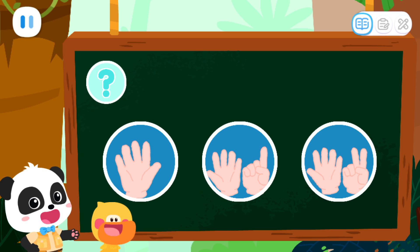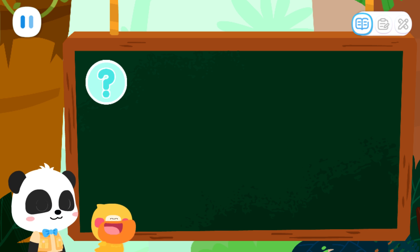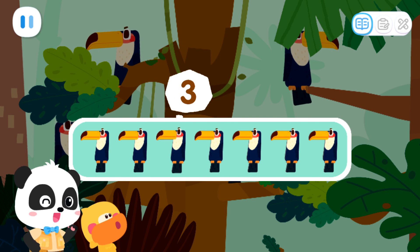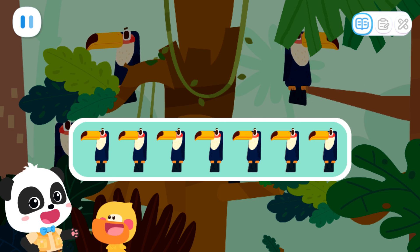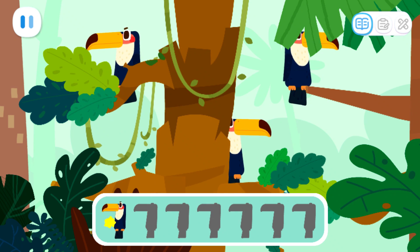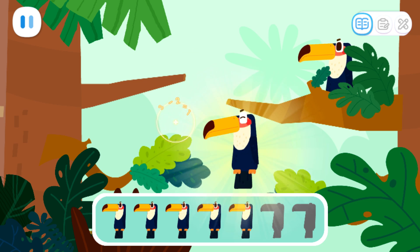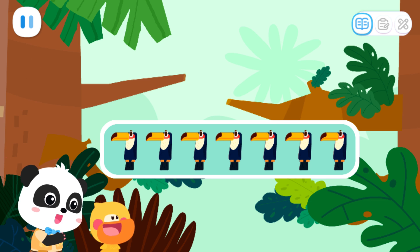Let's do a test. Which of the following can be represented by seven? That's it. That's right. Seven glasses of juice can be represented by number seven. One, two, three, four, five, six, seven. The toucans are hiding. Can you help find the seven toucans? Sure! One, two, three, four, five, six, seven. Wow! Found the seven toucans. Let's send them home.